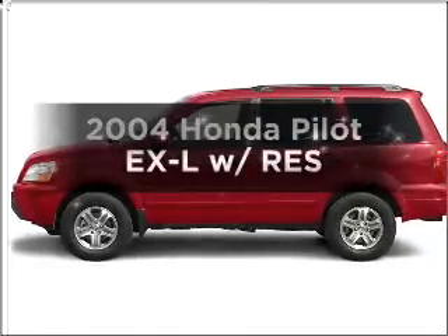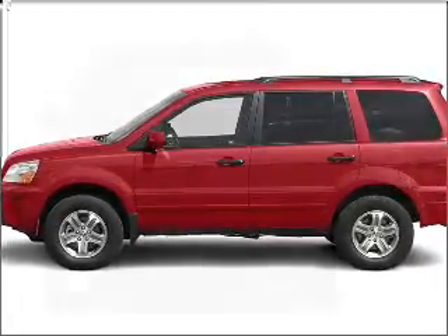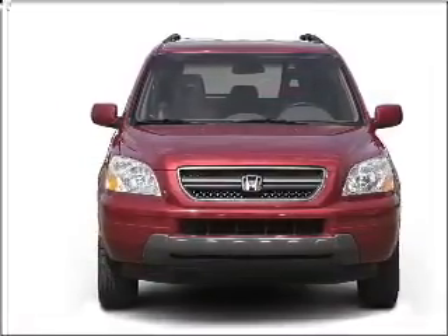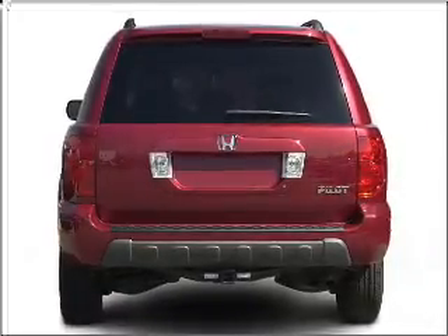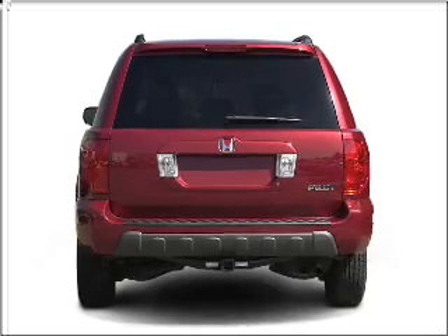Check out this 2004 Honda Pilot — everything you need under one roof with this great vehicle. With a solid six-cylinder engine that responds smoothly to its five-speed automatic transmission. Stand out from the crowd with premium wheels. Brake safely with the anti-lock braking system.